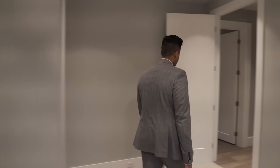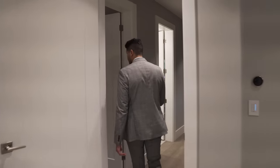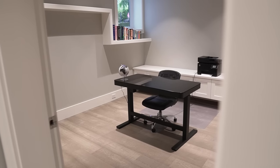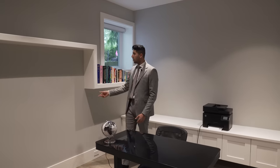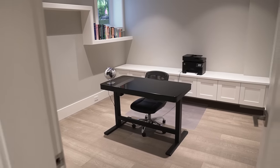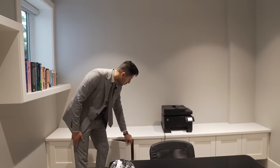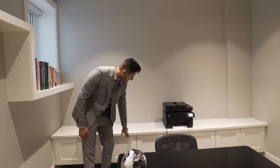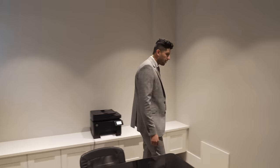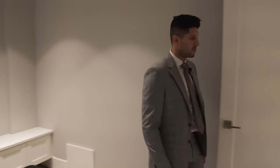Before the home gym there's another room currently staged as a home office, with tons of built-in shelving for books. On the back side there's that same push-to-open cabinetry with no handles — very modern look.